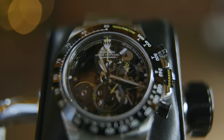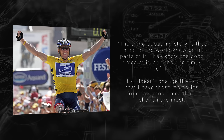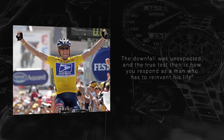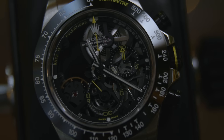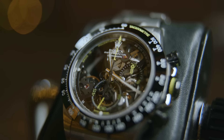The Lance Armstrong project uses the same Daytona base but is a totally different beast. As Lance Armstrong rightly states: the thing about my story is most of the world knows both parts of it — the good times and the bad times. That doesn't change the fact that I have those memories from the good times that I cherish the most. The downfall was unexpected and the true test is how you respond as a man who has to reinvent his life.